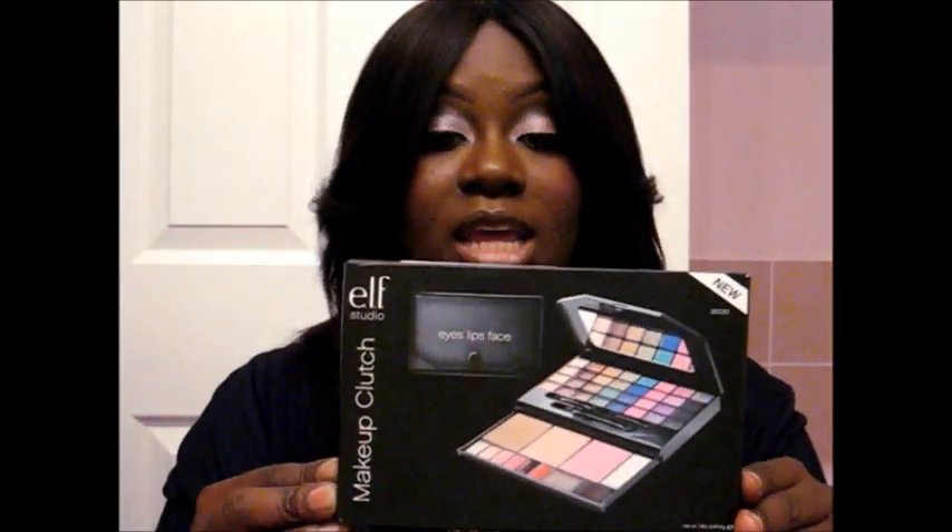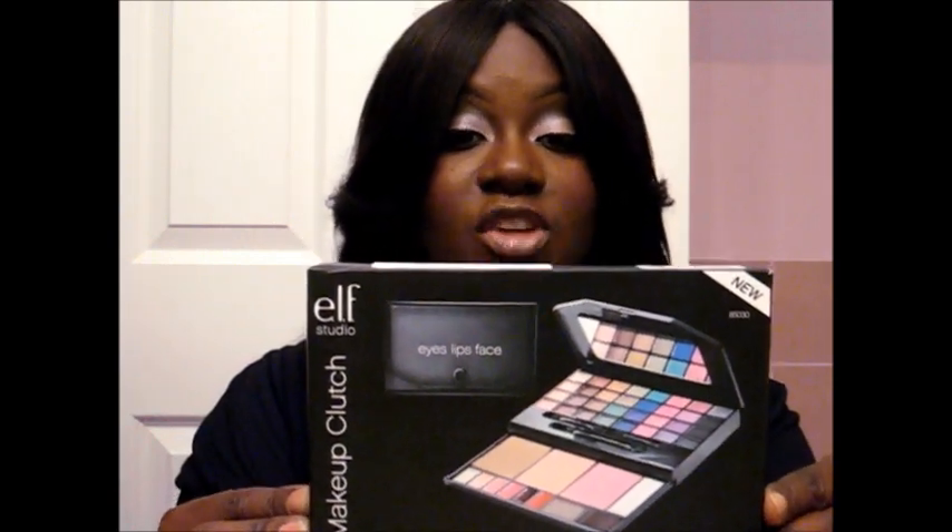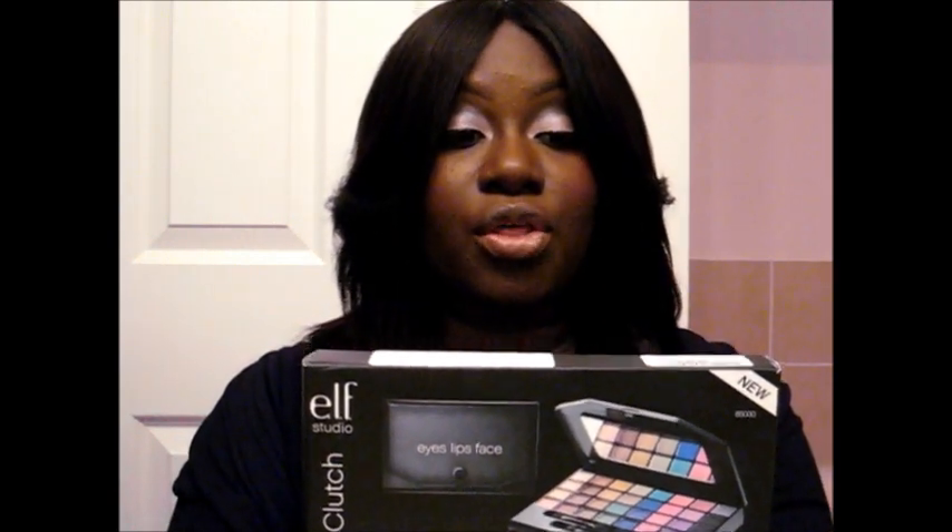I was actually in Winners — which we call Home Sense for you guys in the U.S. — and I came across the Makeup Clutch, which came in this package. It comes with 32 eyeshadows, 2 blushes, 1 bronzer, 1 face shimmer, 6 lip colors, 1 eyeshadow powder, 1 eyeshadow cream, and 3 dual-end eyeshadow applicators.